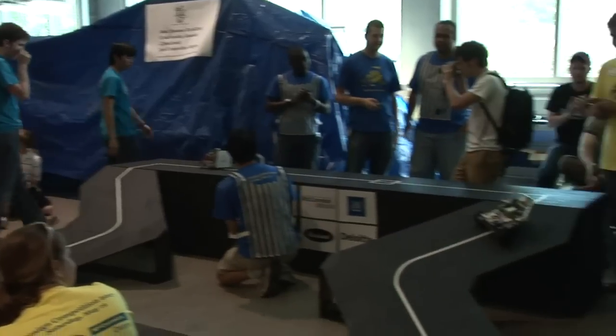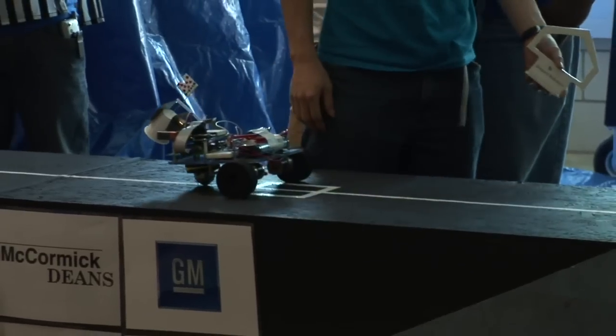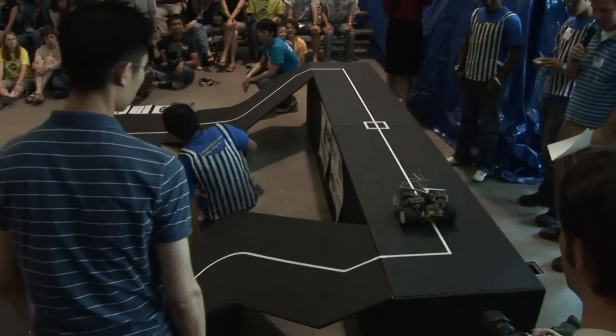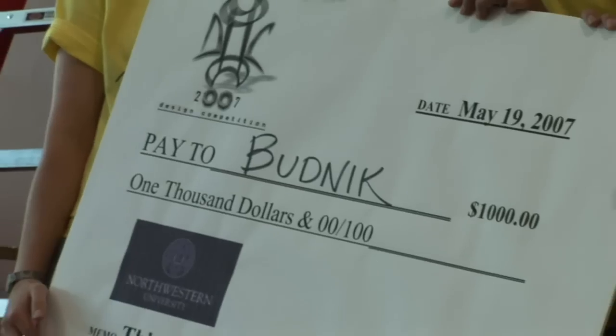Team Budnick will finish in third place and will receive the $1,000 third place prize. Congratulations to Team Budnick. We're really happy. We're happy that Mike and Tom won first because it was amazing. I'm glad everything turned out this way. I think all the teams that won deserved it because everyone put a lot of time into it. I think it all turned out for the best.